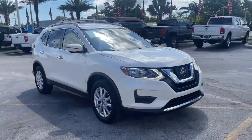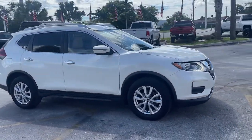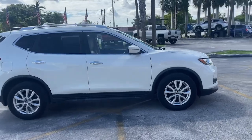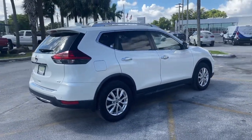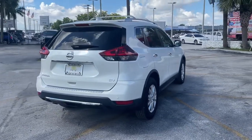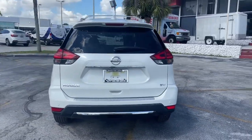You will love the features of this 2019 Nissan Rogue. With less than 15,000 miles on the odometer, this vehicle provides excellent value. This feature-rich Rogue adds confidence and convenience to everyday life.